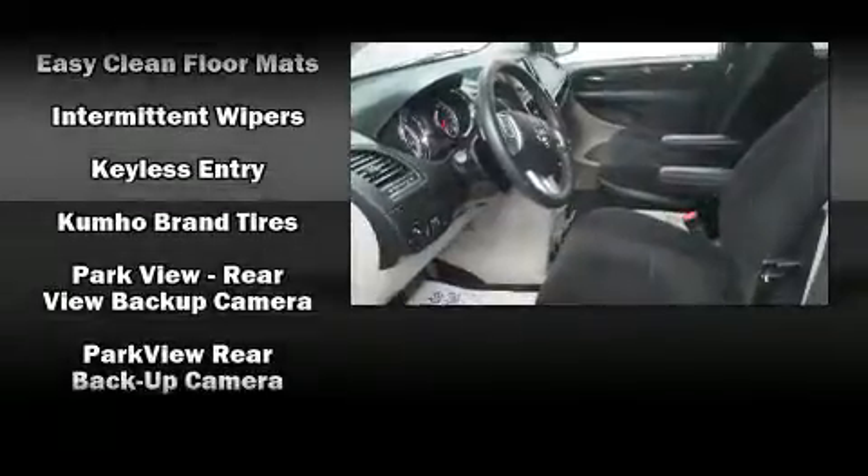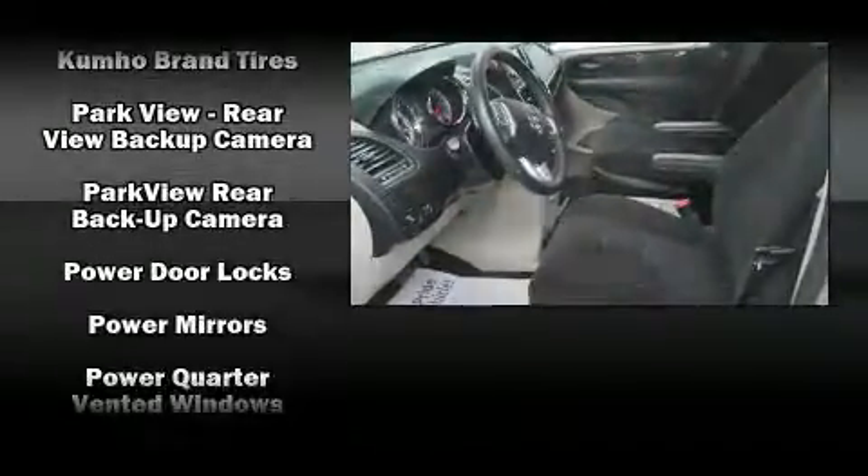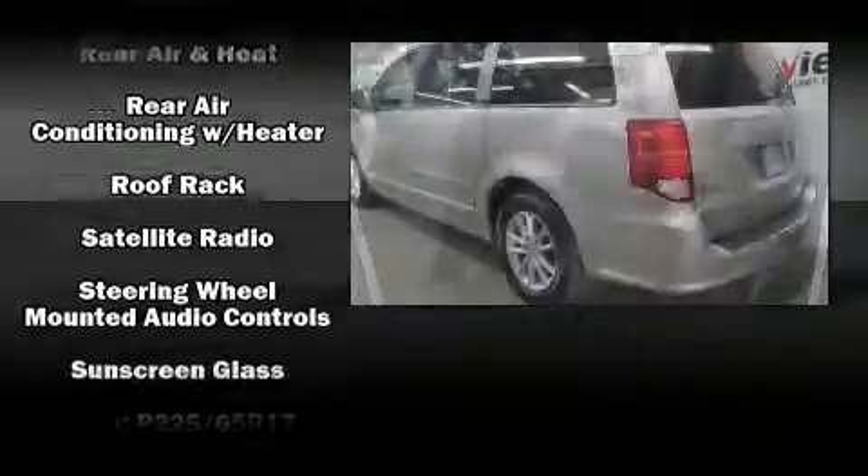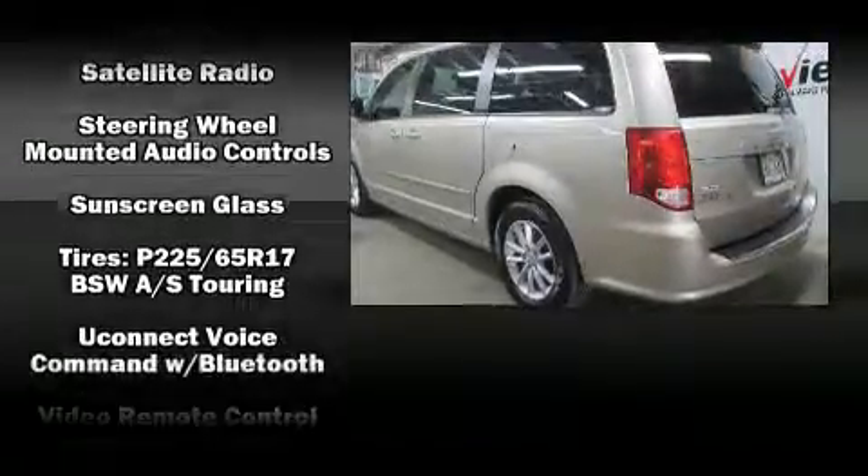Brake Assist technology provides extra pressure when applying the brakes. This vehicle has achieved certified pre-owned status by passing Dodge's rigorous certification process.